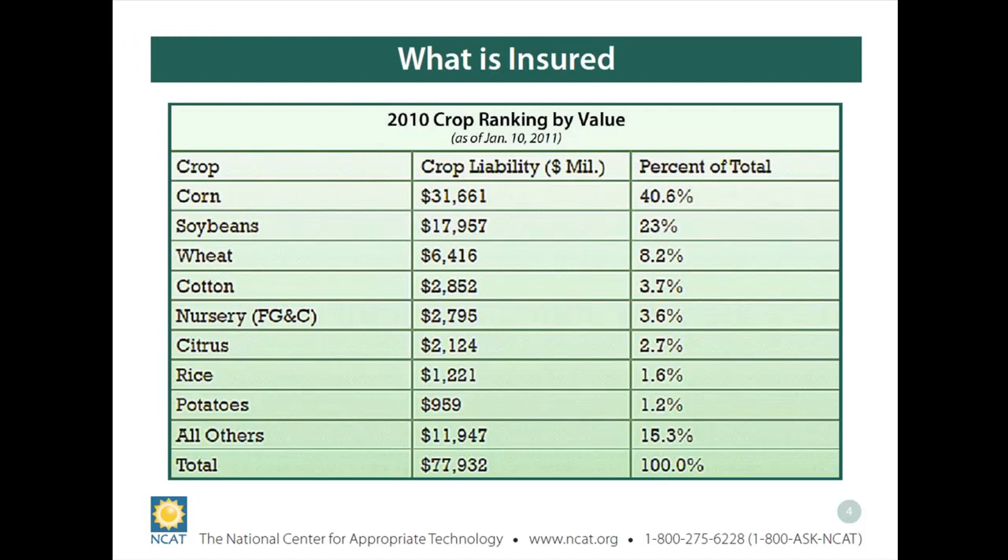AGR Lite falls in the 'all others' category, which together represents a significant percentage of liability coverage. 'All others' includes individual specialty crops like cherries, fruits, vegetables, and fruit trees — quite a large number of specialty crops representing a significant amount. It's important to note that most crop insurance products are based on a specific crop and provide either revenue coverage or multi-peril yield protection.